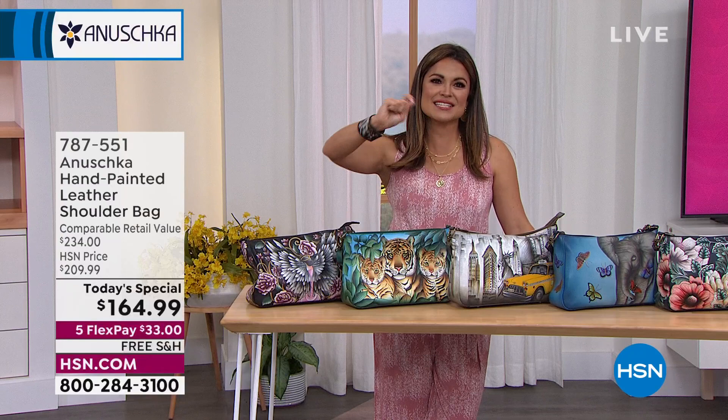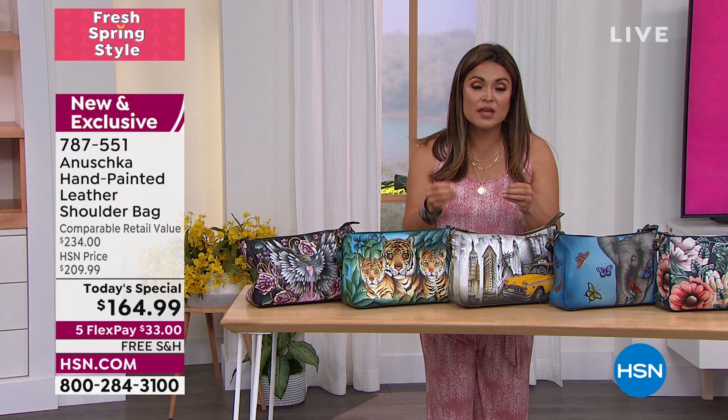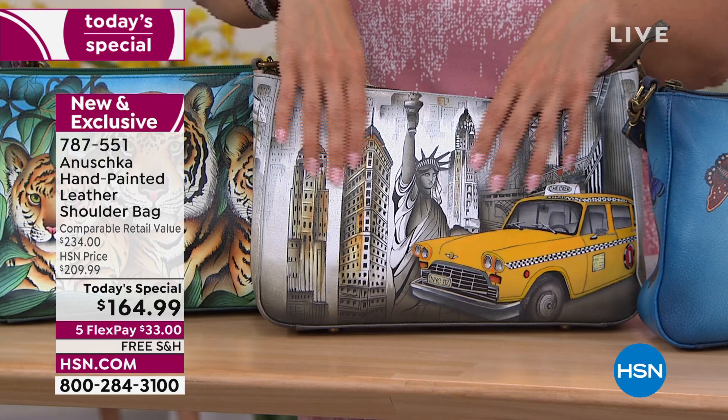That is a hand-signed signature from each and every artisan who creates these bags for you. These are the most gorgeous 100% premium top grain leather, and every design is painted by hand. So you will see, when you get these home, the shading, the dimension, the brush strokes. You will love it. And you're also getting two straps — the removable shoulder strap and the adjustable, removable crossbody strap. Many, many ways to wear it and details to enjoy every time you take this bag out.